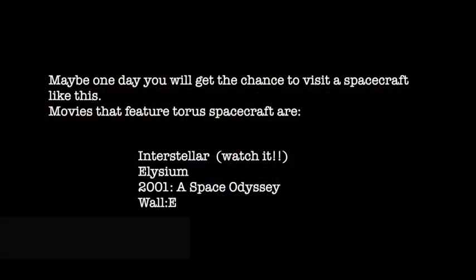There you go then. Hopefully one day you might get the chance to visit some sort of spacecraft like that — I would certainly jump at the chance. In the meantime, there are plenty of movies that do feature that sort of spacecraft. Interstellar, of course, being the main one — Christopher Nolan's film, if you get a chance, watch it. Elysium is another good one. And a very old film, 2001: A Space Odyssey, Arthur C. Clarke's film. Anyway, if you get a chance, watch them.